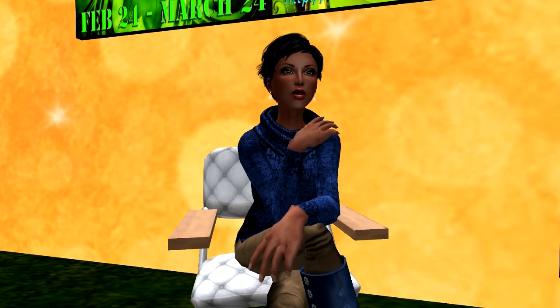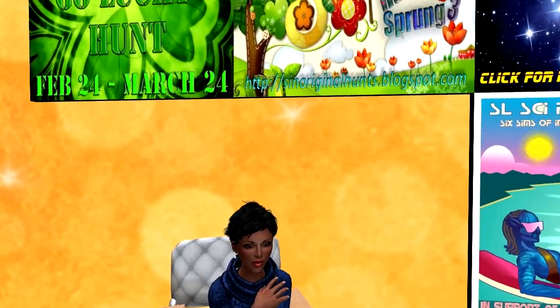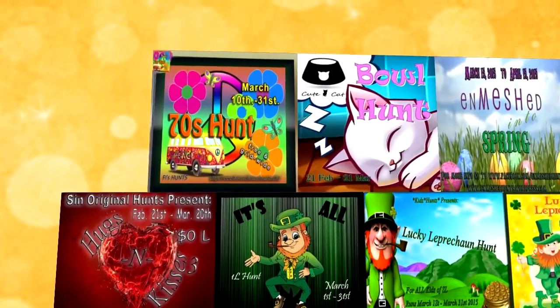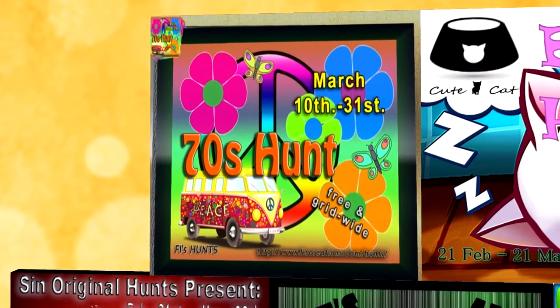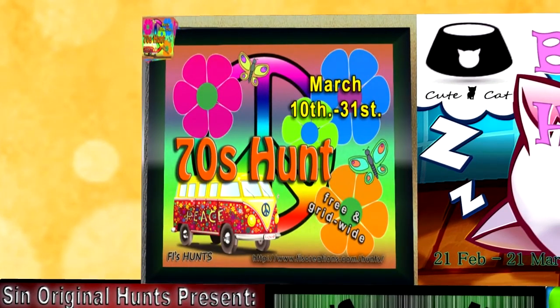Hello again hunters! As promised, here are just some of the hunts for March. The 70s Hunt will bring back memories of the time of hippies and rock and roll. The hunt will start on March 10th and end on March 31st. This is a fives hunt and will be a zero Linden grid-wide hunt. The hunt object will be a prim with the poster image on it.